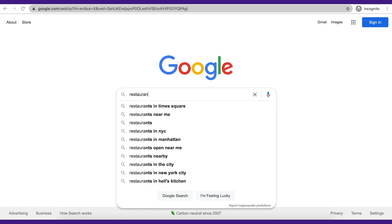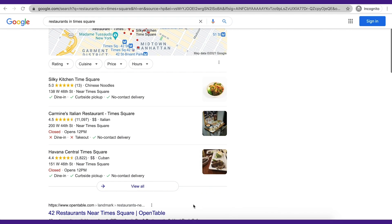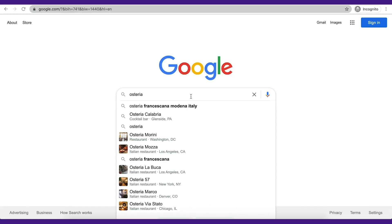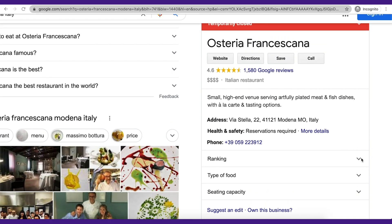When a query performed on Google implies local results should be shown, the search engine populates a map pack of three local results. The map pack has many other names like local pack or Google 3-pack. If you search for a specific local business, information about that business is shown in the right panel. The data is sourced from Google My Business. So if you have a business that caters to local needs, chances are you can get listed on Google My Business, and as you've seen in the intro, that can bring you a ton of traffic.